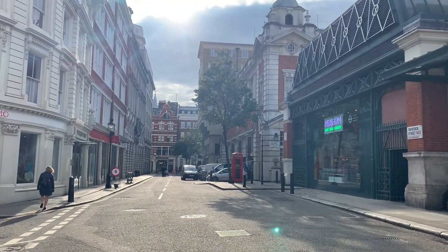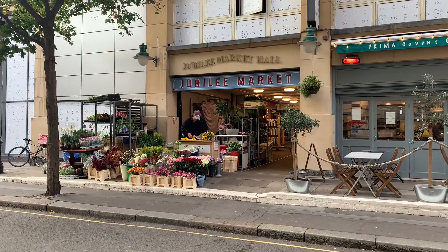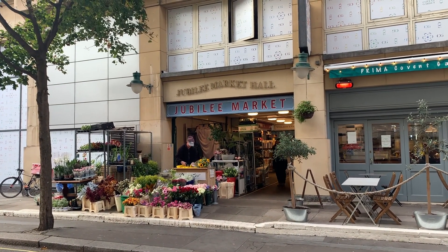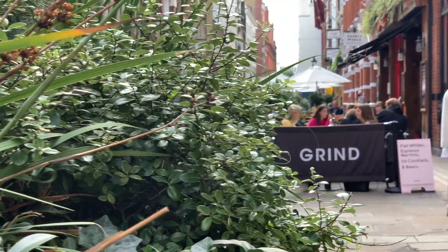From Bow Street you'll explore a lot more side streets in Covent Garden. From Tavistock Street to Southampton Street, Maiden Lane to Chandos Place, you'll explore a lot of different streets in Covent Garden and really get a chance to take in the scene.